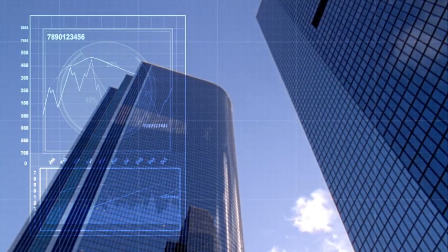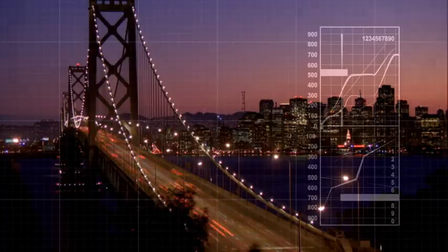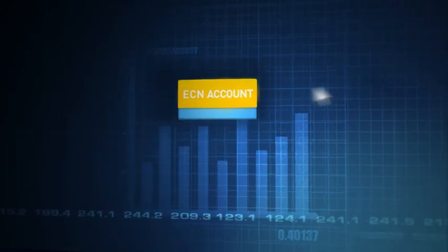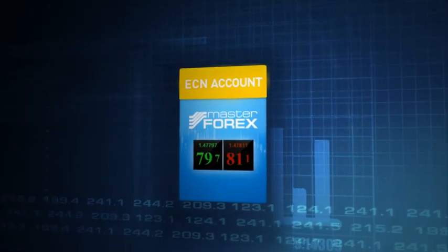The crucial problem a trader faces every day is the speed of order execution, as well as the correction of trading results after a transaction. Our solution is an ECN account operating on an innovative principle.